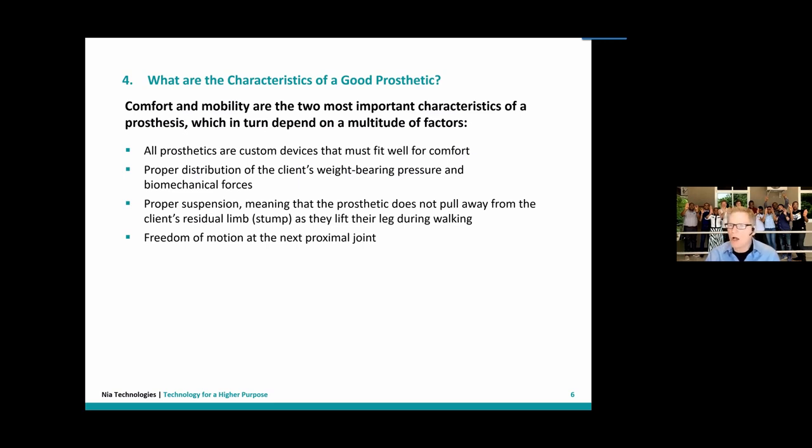The prosthetic needs to remain affixed to the stump so it cannot pull away when the person walks — that's a very important part. Finally, you must ensure freedom of motion in the knee after applying a prosthetic near the knee joint, so the patient doesn't lose the functionality of the body parts they actually have.